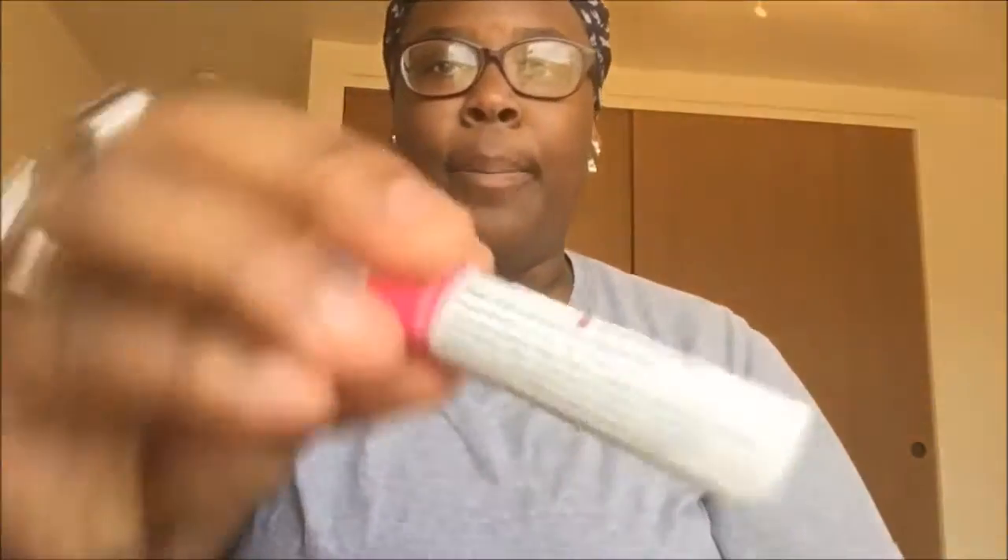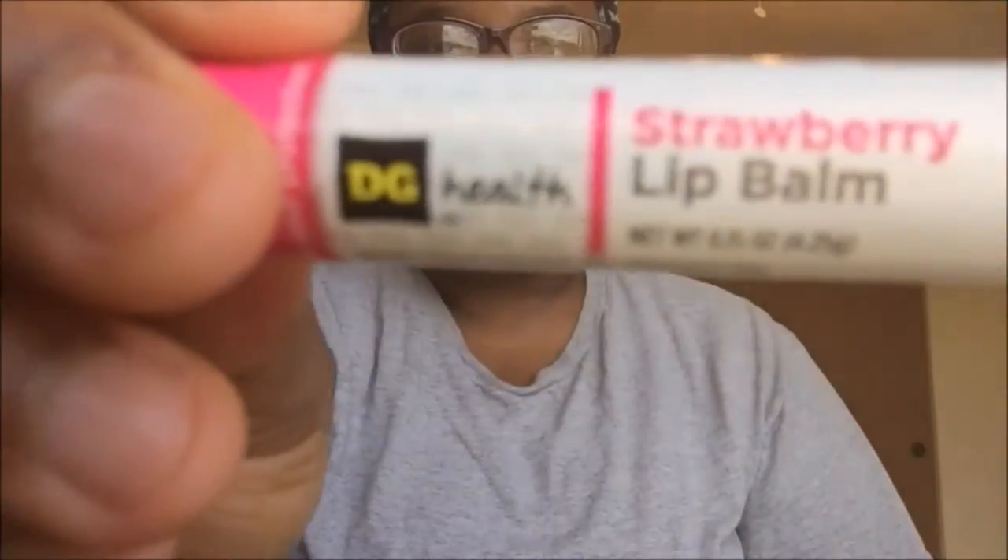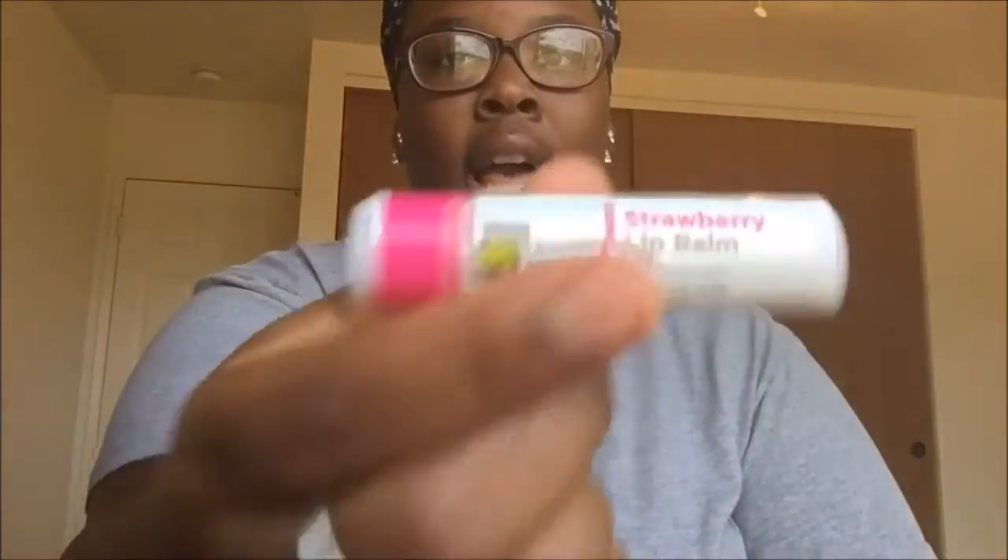The next thing I have in my purse is a little strawberry lip balm. I really don't wear makeup at all, so all I wear is a little lip gloss or whatever, and sometimes that even irritates my skin and breaks me out. So sometimes I have to wear lip balm — that's the only thing that works for me. But sometimes I get a little bored looking at my dry lips, you know.